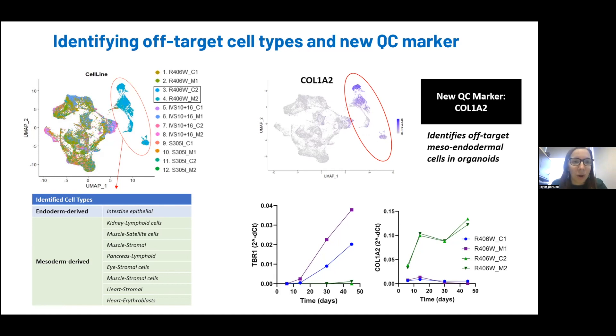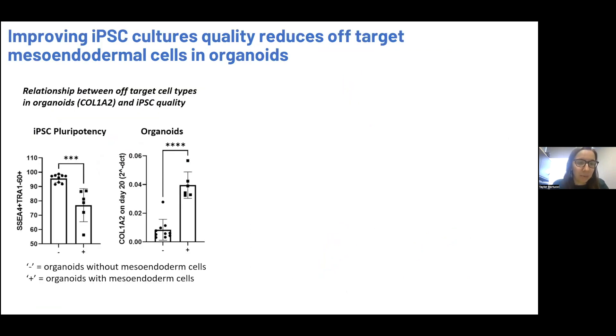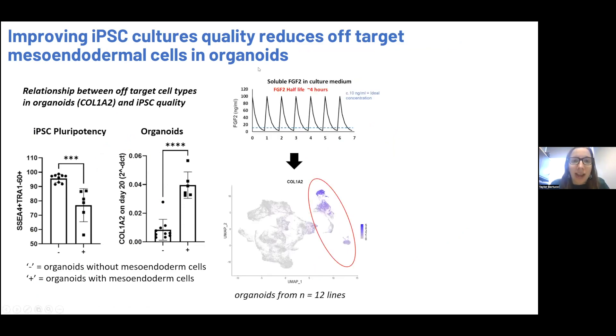This had us wondering why these lines are misbehaving so dramatically. What we found was a relationship between the pluripotency of the iPSC and the quality of these organoids. The lines that are generating these unwanted mesoendodermal cells have lower levels of pluripotency, shown here with SSEA4 and TRAU-160 double positivity measured by flow cytometry. When we looked at how we were growing our iPSCs, they were all grown in M-Teaser with media replaced daily. FGF2 is critical for maintaining pluripotency, and in M-Teaser with soluble FGF2, the half-life of FGF2 is about four hours — so cells experience dramatic fluctuations in FGF2 levels.